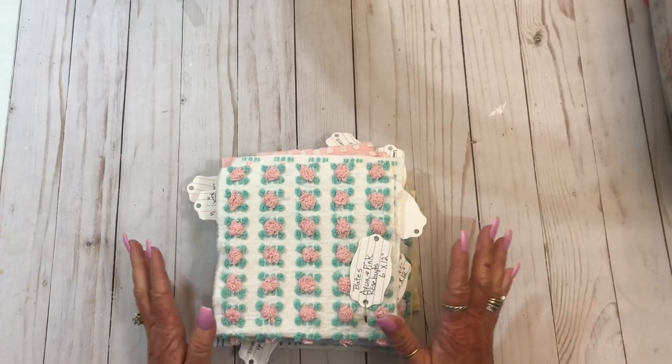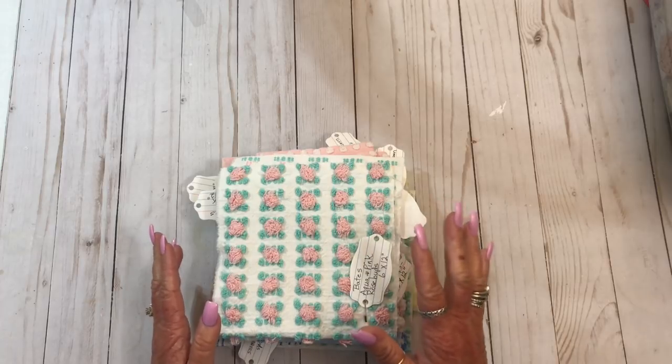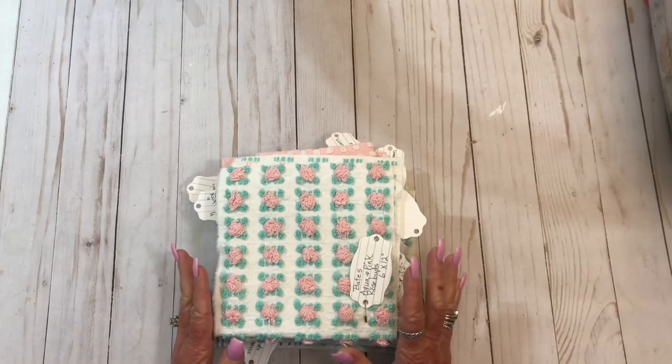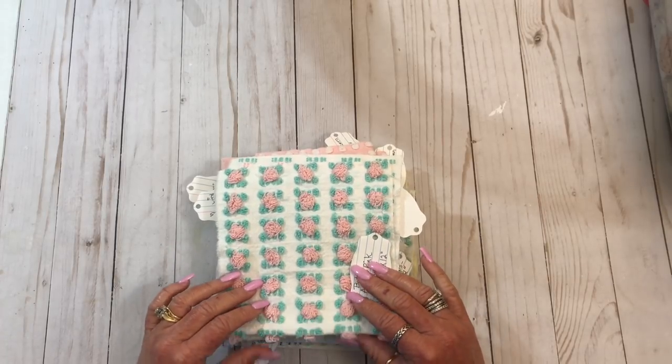Hey y'all, it's Kristen. Before we get into the haul video, I have an announcement. Laura over at Laughing Dogs Book Nook here on YouTube and on Etsy has released some more chenille. And y'all, this is some gorgeous stuff. I'm not kidding.